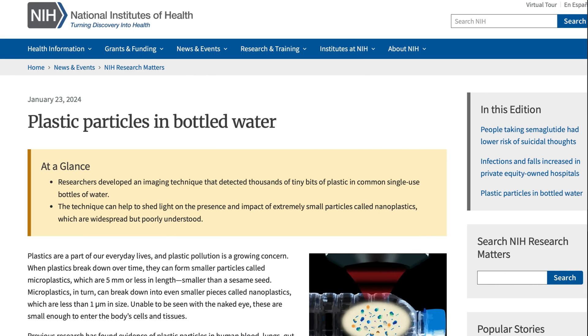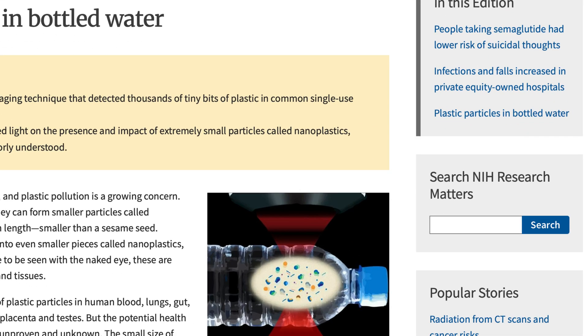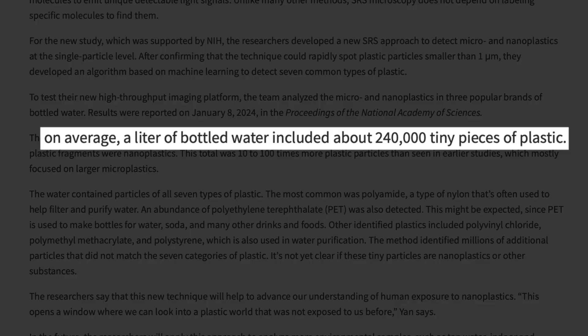Newer technology is way more precise. In 2024, researchers used laser-based imaging to look into even smaller particles. The results? Around 240,000 plastic fragments per liter — that many plastic pieces in one single bottle. Most of them were nanoplastics so small that previous studies couldn't even detect them.